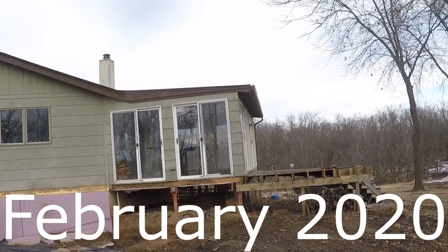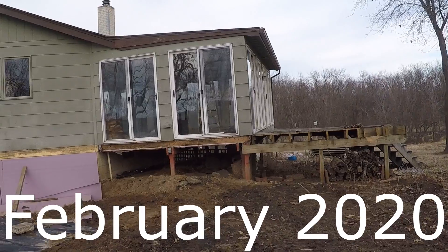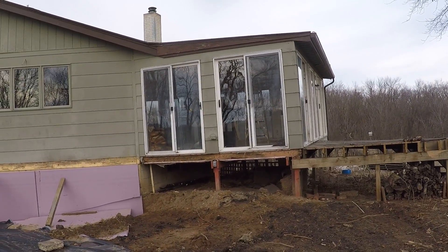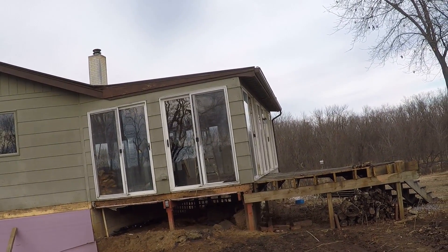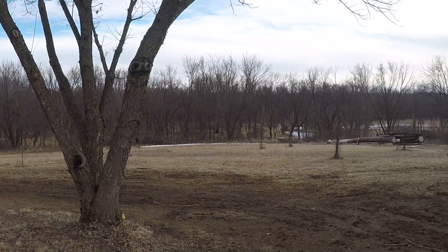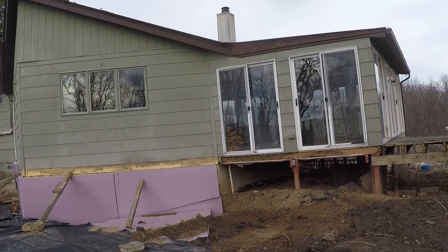The sun porch comes down next. The south side of the house will just be straight up exposed instead of having a porch. It really ruins the view looking out, and that's the way I want to look from inside the living room. So that porch is going away.